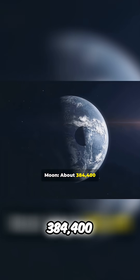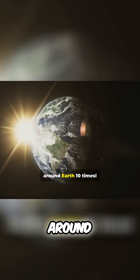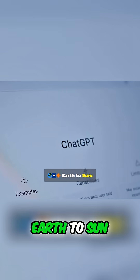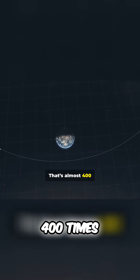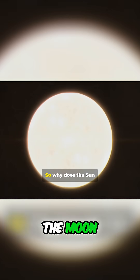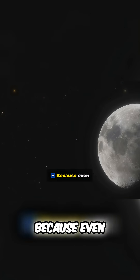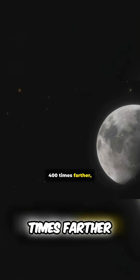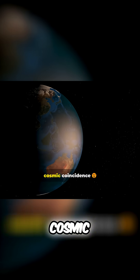Earth to moon — about 384,400 kilometers. That's like traveling around Earth 10 times. Earth to sun — about 150 million kilometers away. That's almost 400 times farther than the moon. So why does the sun look the same size as the moon during a solar eclipse? Because even though the sun is 400 times farther, it's also about 400 times bigger. It's the perfect cosmic coincidence.